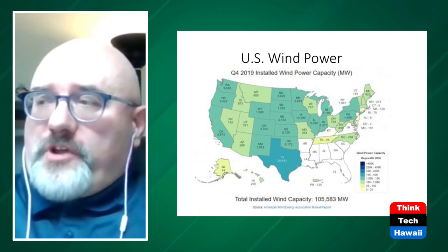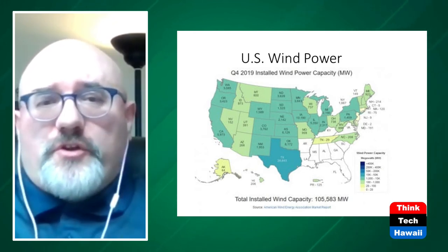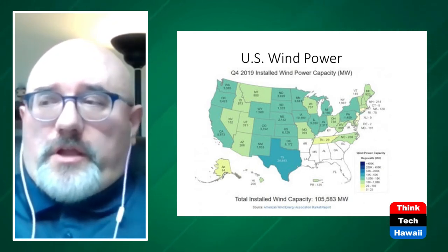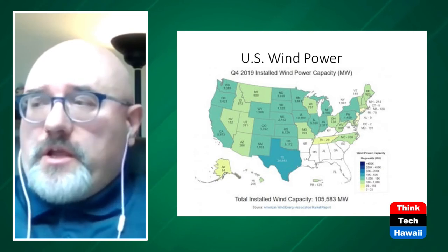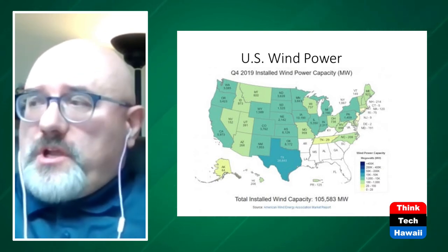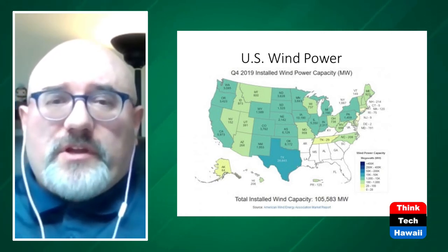A Department of Energy report states there's a 300-terawatt wind corridor between Texas and the Canadian border — covering Kansas, Oklahoma, Nebraska, North and South Dakota. To take advantage of that wind corridor, we'd only need to upgrade the grid by about 30%, which over a 10-year period is relatively modest compared to the herculean effort of building the current power grid.